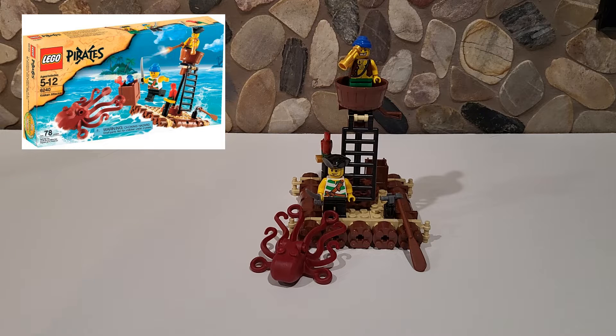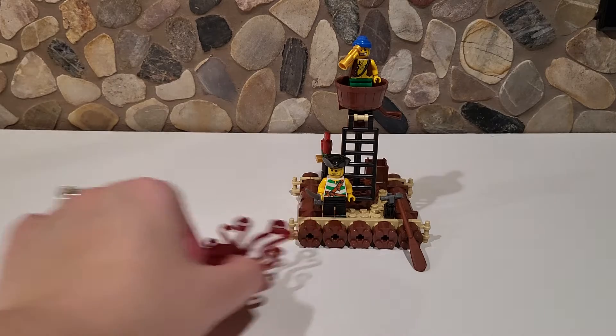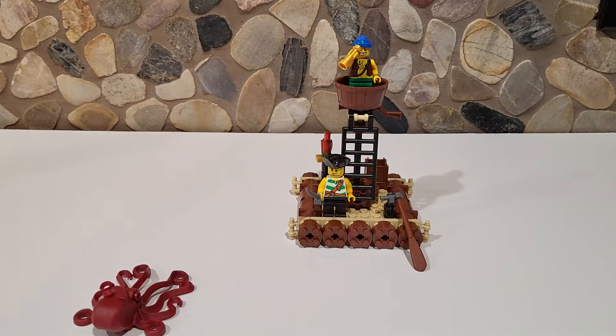It originally retailed for $9, and new if you want it in box, it's $44, and used it is $18. So it definitely has doubled its value used and really gone up there if you want it new in box, which we see quite often with these older Lego sets. As you can tell, it is a raft with a Kraken — but it is also an octopus. We'll take a look at the figures first and then the raft and some of the accessories, because it's a pretty neat little set.